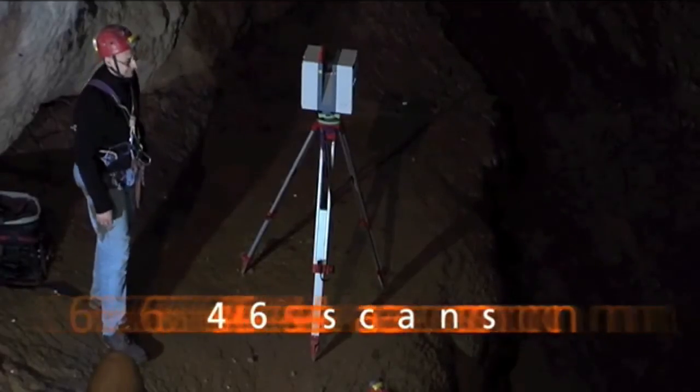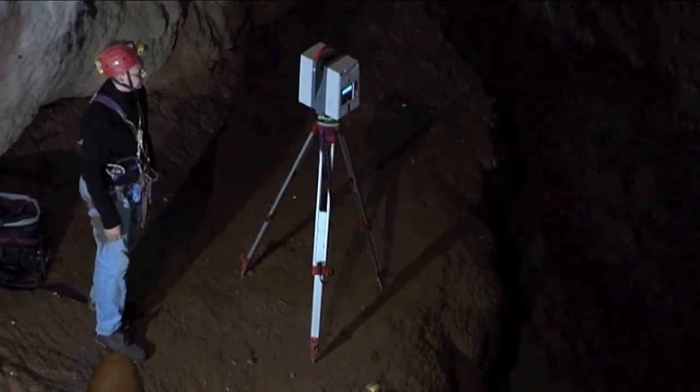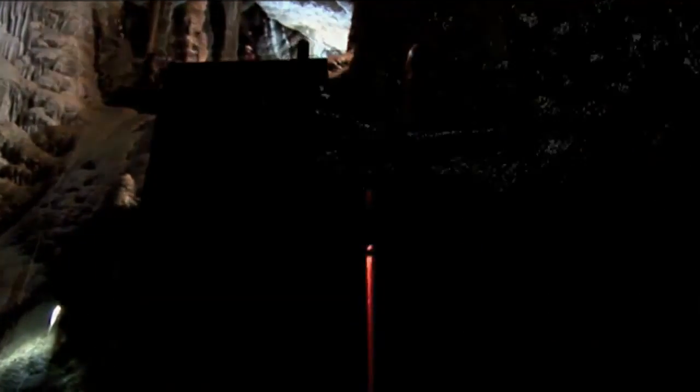The 46 scans carried out by the laser scanner and the camera supplied the coordinates and the chromatic values of approximately 8 billion points. The result is the opportunity to experience a surprising journey.